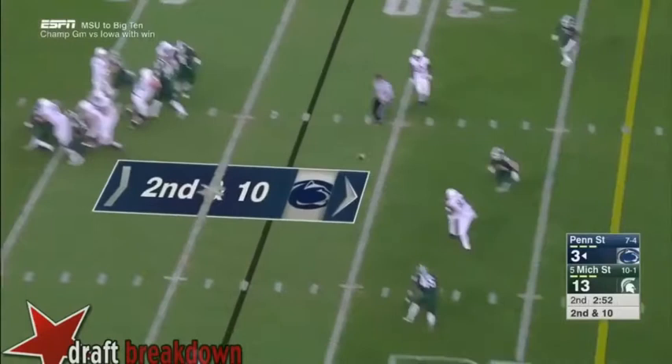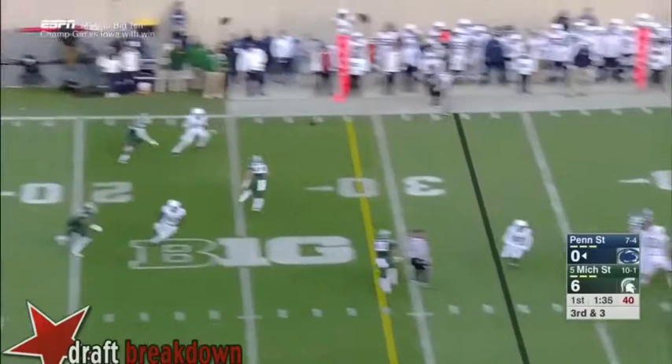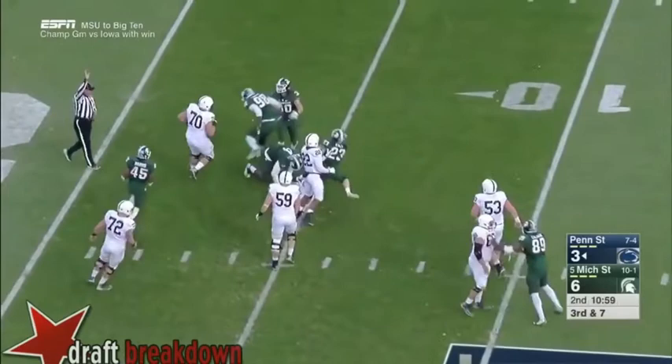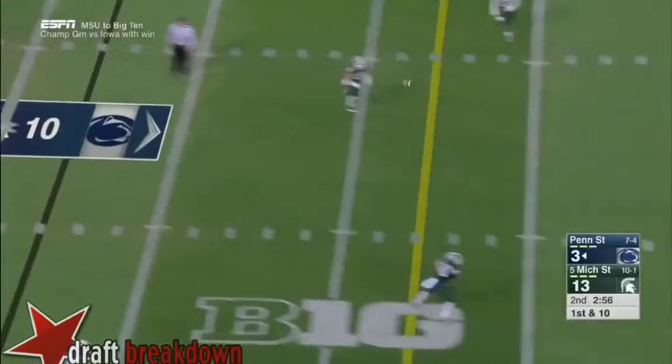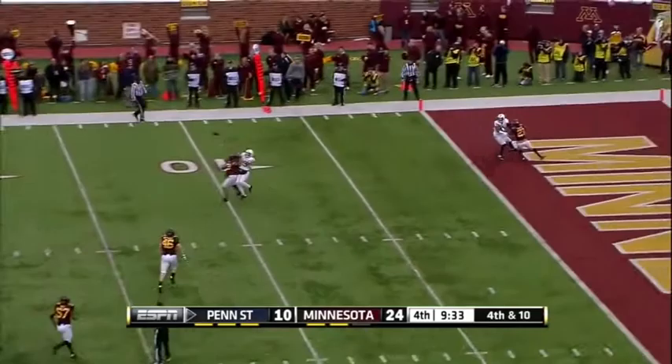In terms of some of the weaknesses of Hackenberg's game, at times he can be scattershot with the football. Some of that may have had to do with transitioning to James Franklin's spread-based attack that really wasn't quarterback-friendly. Hackenberg forced some balls into coverage in 2015 — right there, he could have led that Penn State receiver more to the left. But again, all in all, a great prospect.